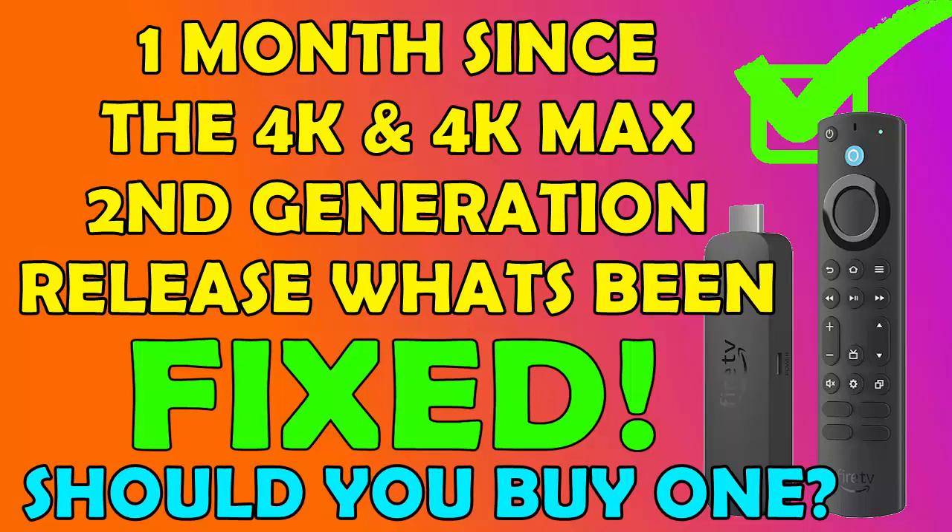Would I buy one now? Yes, I would, but not right now. I would wait until nearer Black Friday — the last Friday of November — because hopefully Amazon will reduce the cost of both sticks. And which stick would I go for? Without a doubt the 4K Max, simply because of its extra storage. That is the biggest pull. It also has a slightly better processor running at 2 gigahertz rather than the 1.7 gigahertz of the 4K.